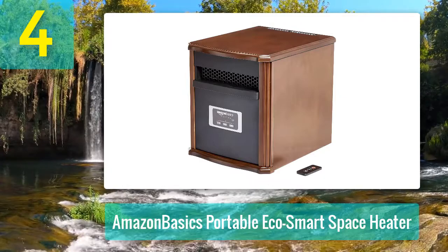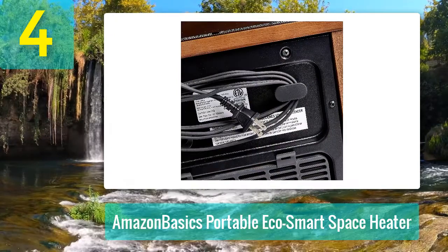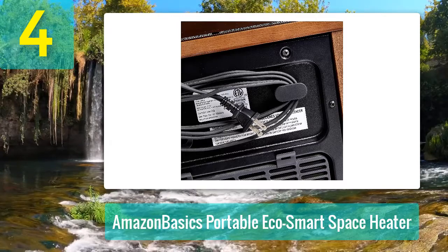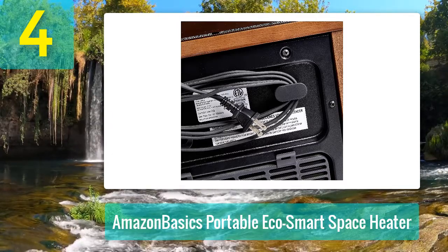Pros: The Echo mode can be used to maximize the efficiency of the heater, adjustable temperature settings according to the heating requirements of a room, and it can easily be carried from one room to another for convenience. Cons: It becomes noisy after being in use for a long time.